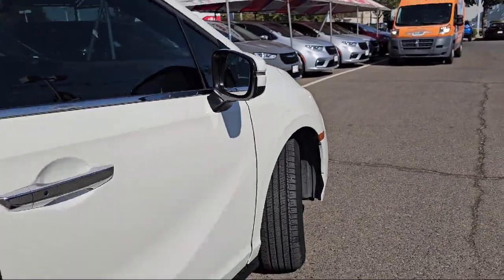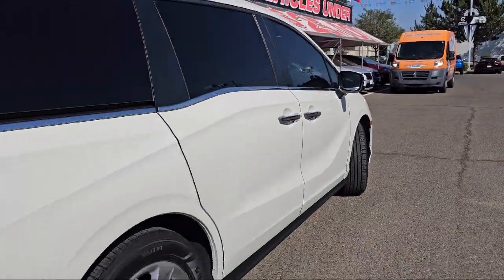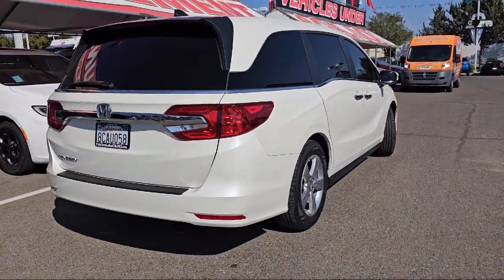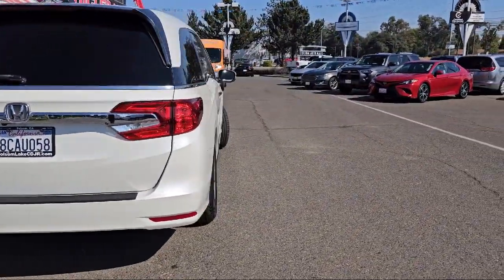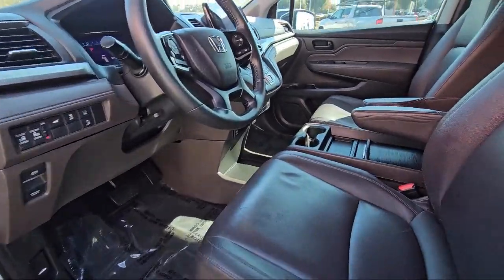Apple CarPlay and Android Auto, keyless entry, heated front seats, Sirius XM satellite radio, alloy wheels, electronic stability control, and much more.